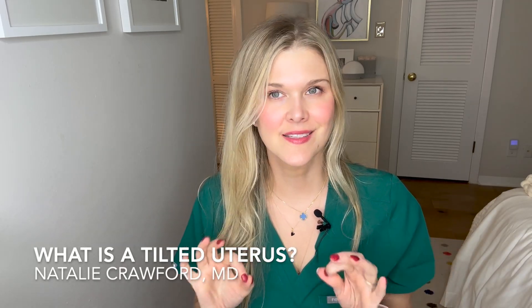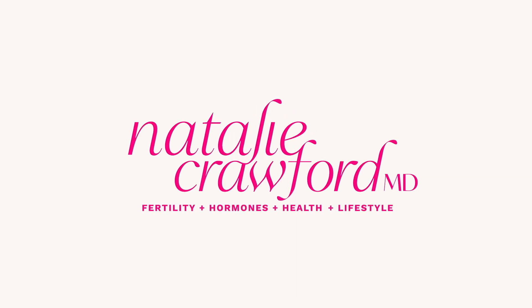What is a tilted uterus and does it impact your fertility? Hi friends, I'm Dr. Natalie Crawford. I'm a board certified OBGYN and fertility doctor. Today I want to talk about your uterus and what is a tilted uterus. I get asked this all the time — it's probably one of the top questions. I think we can break this down in a quick video and help you understand your anatomy and your body a little bit better.